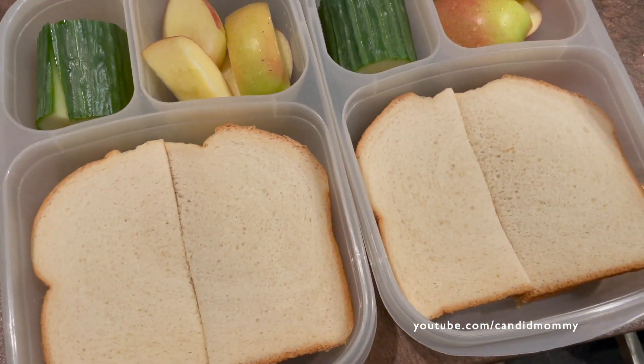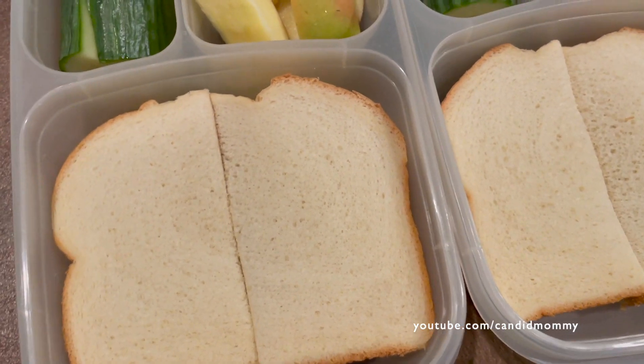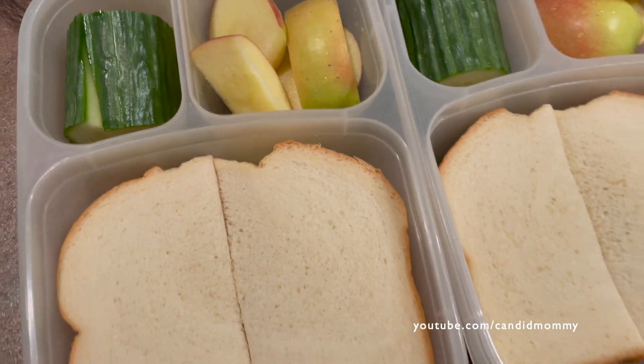Simple, simple lunches today. We've got peanut butter jelly along with bread that doesn't fit — because that's just what I got at the grocery store yesterday — along with apples and cucumber.